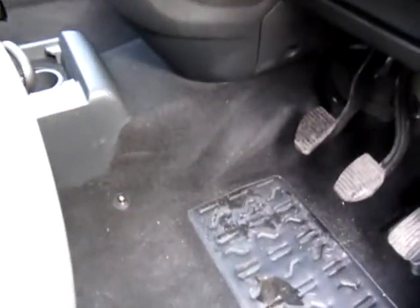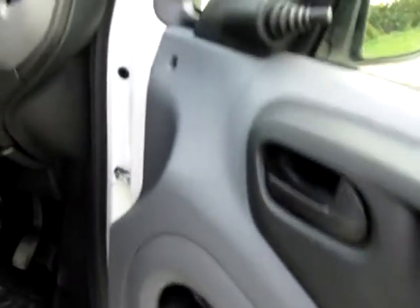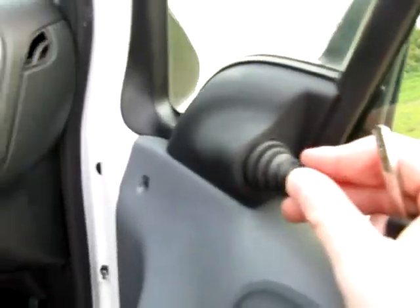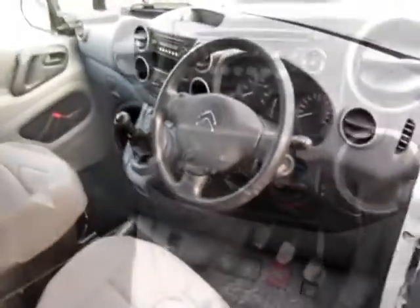We have height-adjustable seat belts, a nice storage area at the top, and it's very clean for a 2010 plate — not showing any signs of wear. I think it spent most of its life on the motorway, to be honest. Nice clean door card, and we can adjust the wing mirrors manually. We've also got electric front windows.